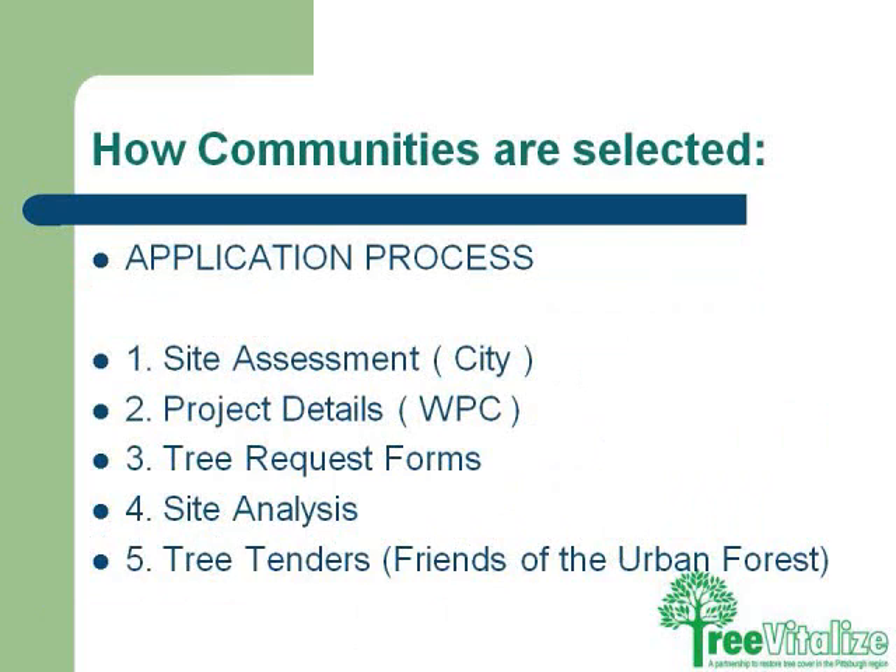We have an application process for folks interested in getting trees for their neighborhood. As my role, I do site assessments in neighborhoods. The Western Pennsylvania Conservancy assists with project details. We have tree request forms where we ask neighbors to fill out and actually go door to door to get more trees on your street. There's a site analysis to determine the correct tree, considering utilities, fire hydrants, handicapped accessible issues. And of course, tree tenders, which are very important.